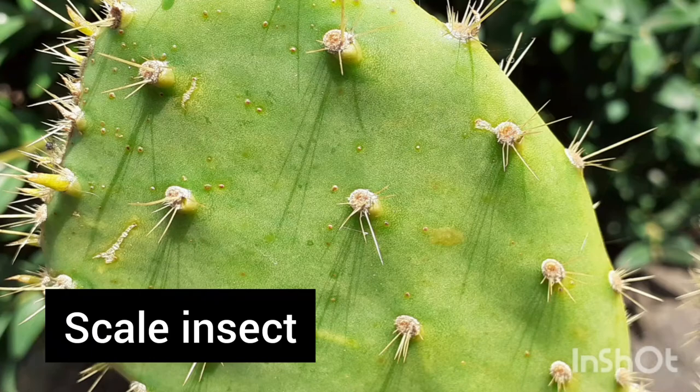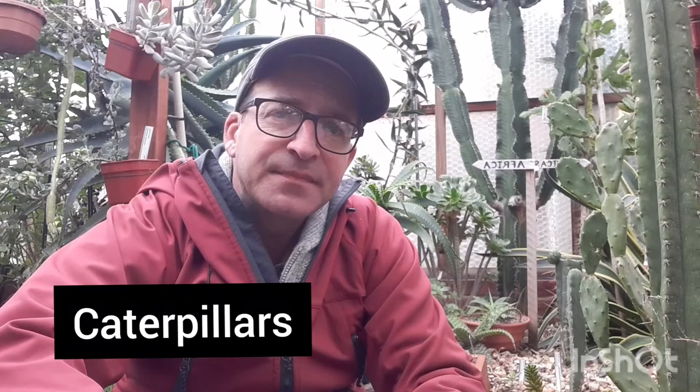Red spider mite is another pest — these are tiny creatures you really need a hand lens to see, but in large numbers they can cause significant damage, most noticeably around the growing parts of a plant. They love hot dry conditions. Then there's scale insect — when young they move around on the plant and then settle and embed themselves. There are many different sorts, typically categorised as soft-shelled or hard-shelled, and they all cause damage by sucking the sap out of the plant.